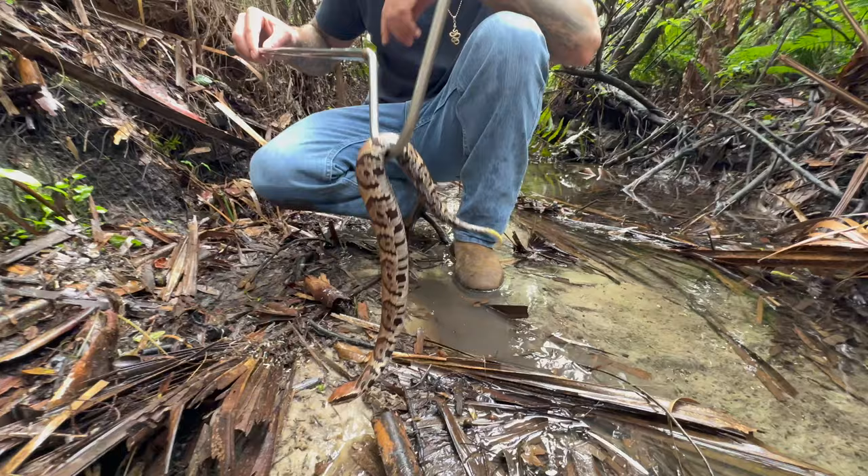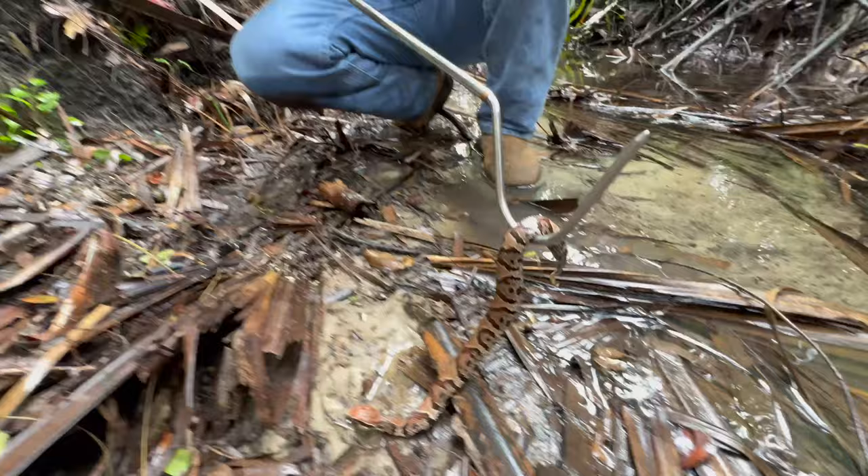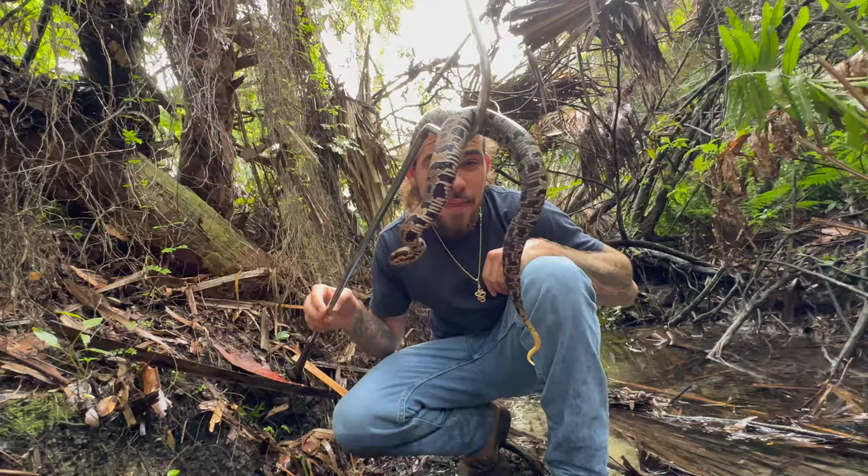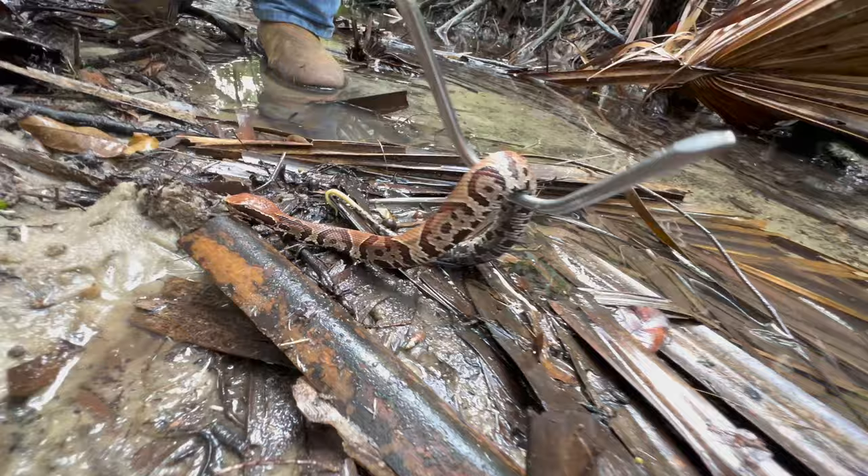Look at that beautiful baby — you can see his lime green tail. He actually uses that as a little lure to hunt prey in the wild. This guy is going to be eating small fish, frogs, anything he can find out in the swamp. This is Florida's most aquatic venomous snake.